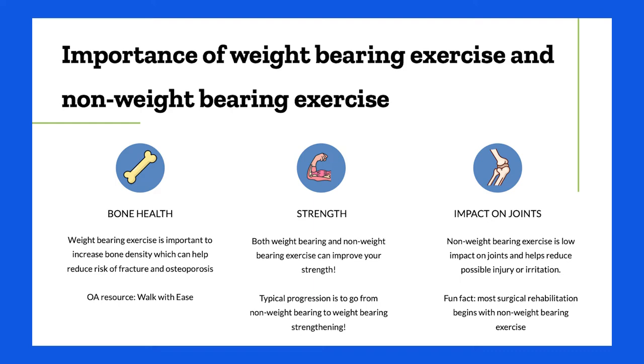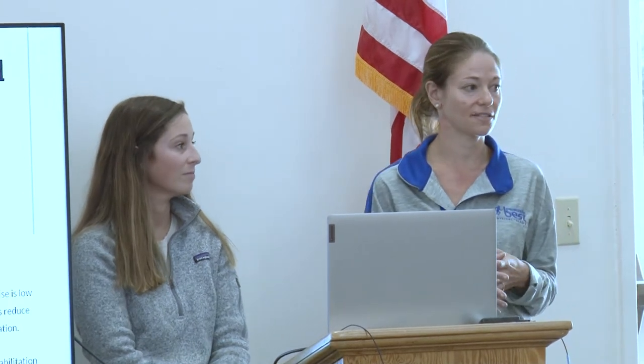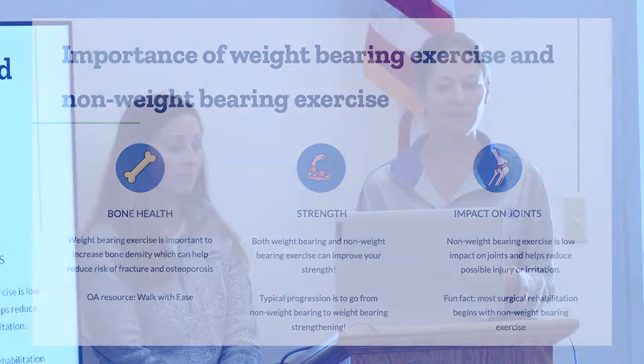Regarding the importance of weight-bearing versus non-weight-bearing exercise: weight-bearing exercise is important to increase bone density. While non-weight-bearing exercise can be easier on your joints, it's not as helpful for building bone density. Both types improve muscle strength, but non-weight-bearing exercises produce less pain and joint irritation without the same bone density benefit.